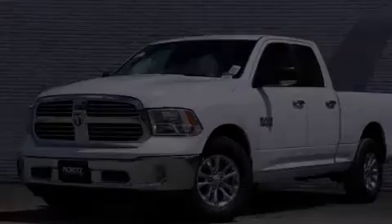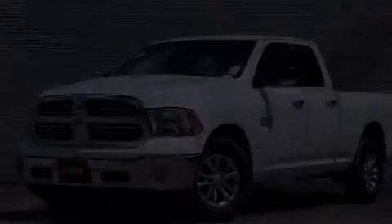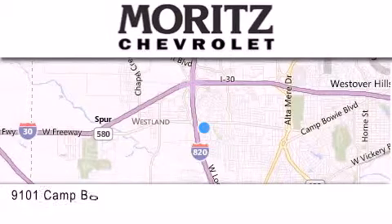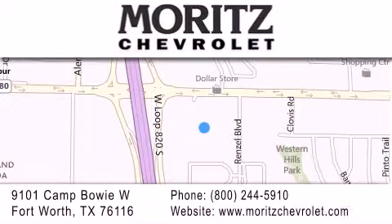Please call us today for more information on this great vehicle. Thank you for considering Moritz Chevrolet for your next luxury vehicle. If you have any questions, please visit our website, give us a call or stop by our dealership, located at 9101 Camp Bowie West in Fort Worth.